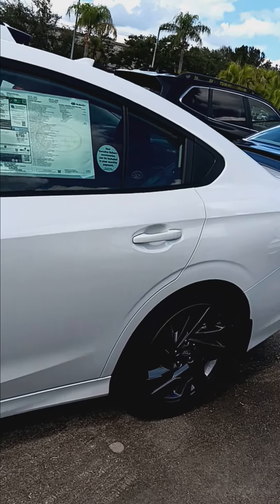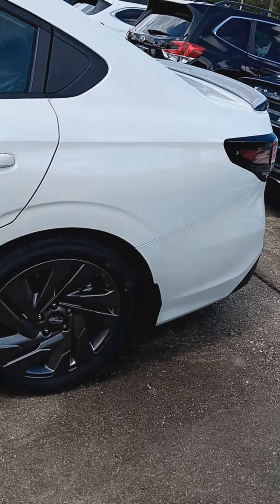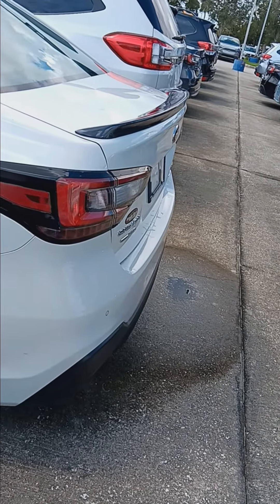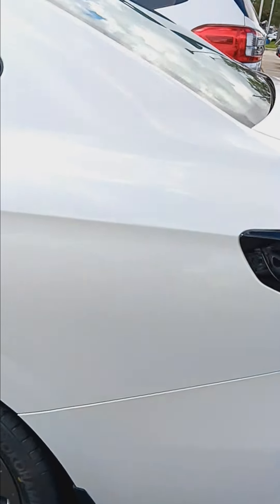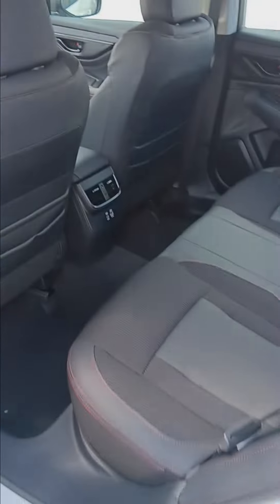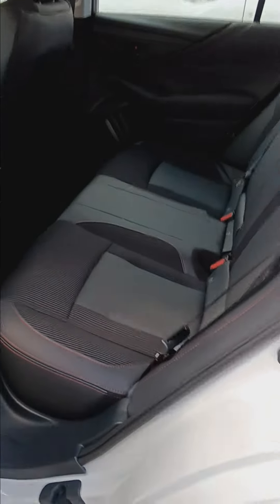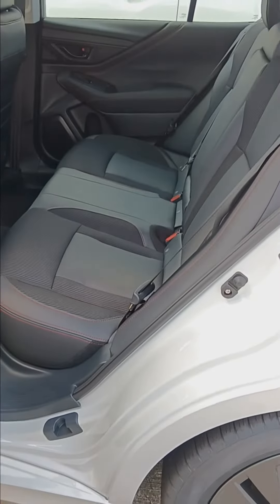It has a lot of nice features, a lot of the comforts with the limited trim which you get in the Sport, like with the 2.4 turbocharged engine. The additional comfort vents in the back right there behind the console. The seats are this nice leather and height dense fabric combined seat.